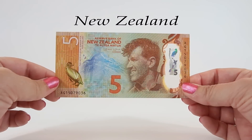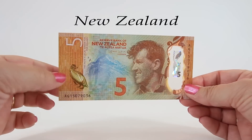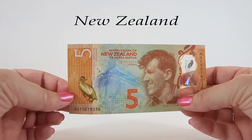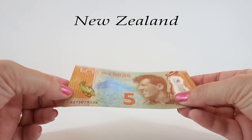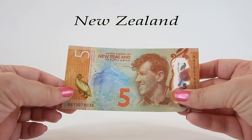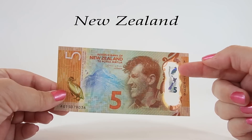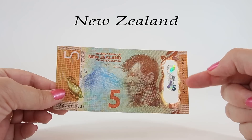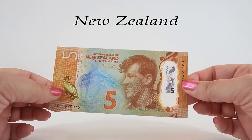The security features on this note include a color-changing penguin on the left that changes colors as you shift it, with a fern pattern inside. On the right side there's a clear security window with a little shiny penguin on top, a map of New Zealand, some fern leaves, and the number five repeated many times in the window.